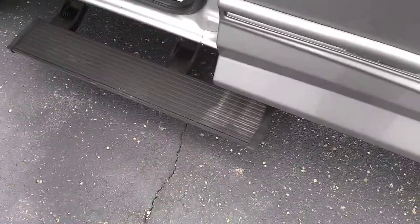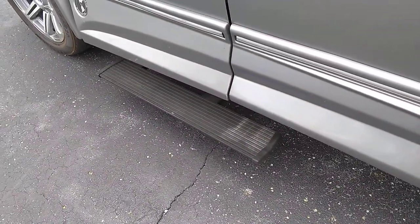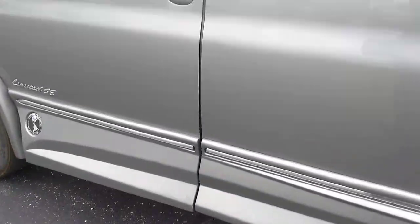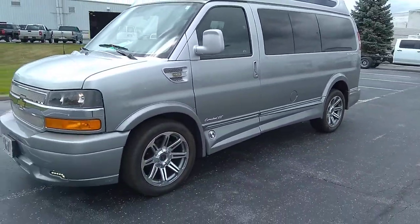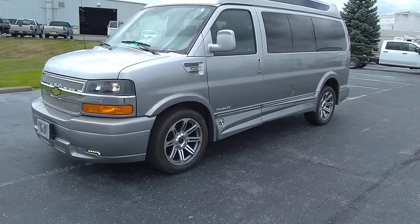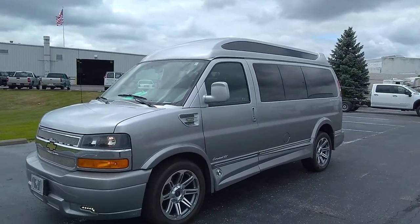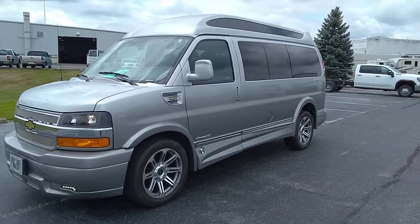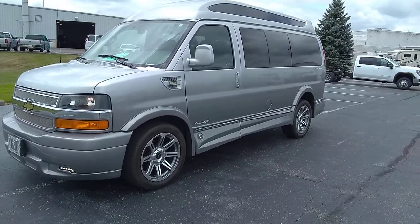Here are your power running boards, about seven inches off the ground — very nice and low. If you shut the door, they automatically retract. Appearance-wise, this is one of my favorite paint combinations — I love the gray to silver fade, it's classy looking. There are nice 20-inch wheels on it. The tires are a bit brown — some tire shine could go a long way. That's one of my pet peeves.